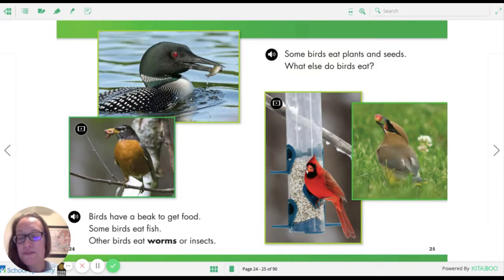Some birds have a beak to get food. Some birds eat fish. Other birds eat worms or insects. Have you heard the expression 'the early bird gets the worm'? It's pretty cool, huh? What does it mean? Talk to someone at home. We've probably seen lots of robins where you live — have you watched a robin looking for worms? They're really neat to watch. If you're still, you can watch them in your yard. Where there's stirred-up soil, the robin will cock its head to the side and listen for worms.